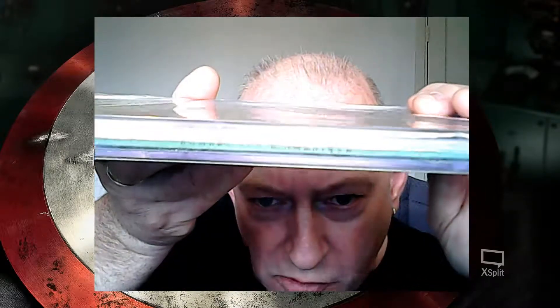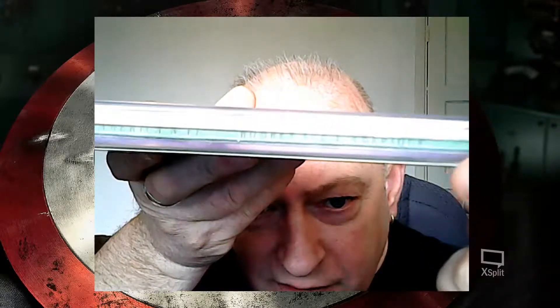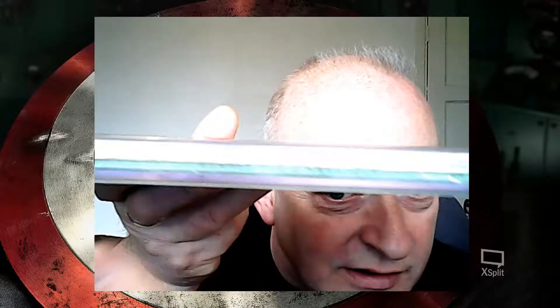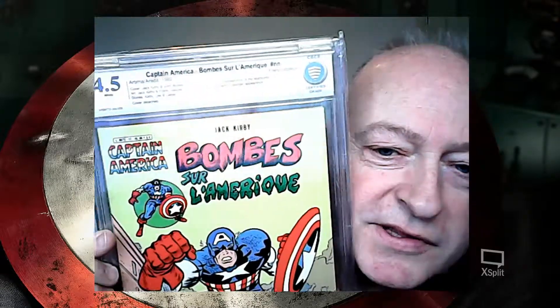One slight thing to pick up — I've got to point it out for future people who are going to be collecting these. CBCS has labelled it as 'no number,' but if you look on the spine, the edition number is there — number 17. So for the Artima Arady issues, for future labelling, all you have to do is just look on the spine; don't classify it as a no number. Still, I still love you CBCS — I love the way you do your books.